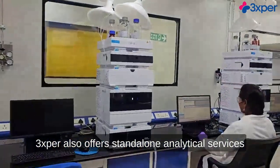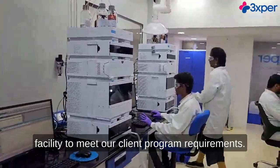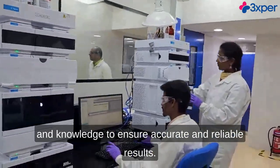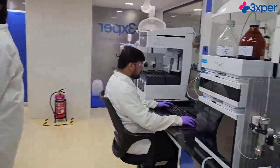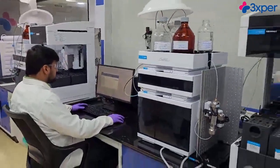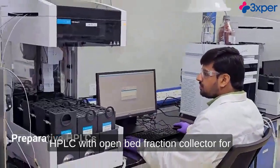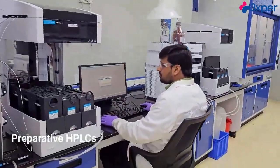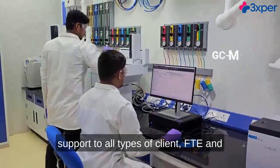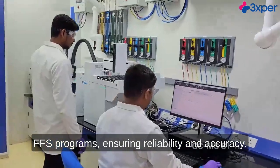3Xper also offers stand-alone analytical services as part of offerings from our analytical facility to meet our client program requirements. Our team of experts brings years of experience and knowledge to ensure accurate and reliable results. The lab is equipped with advanced preparatory HPLC with open bed fraction collector for milligram to gram-scale purification. The team is well experienced in providing timely support to all types of client FTE and FFS programs, ensuring reliability and accuracy.